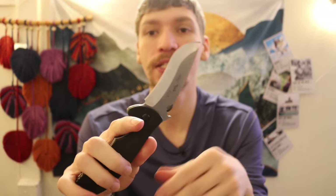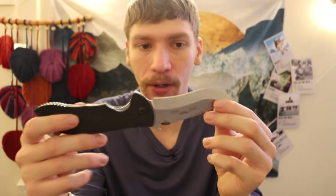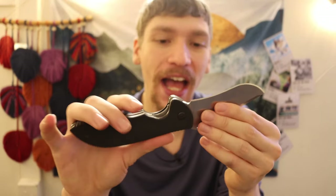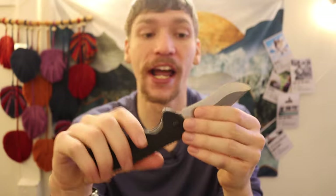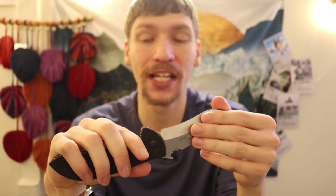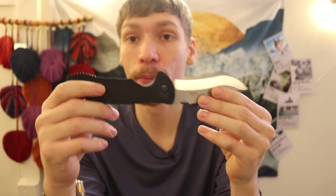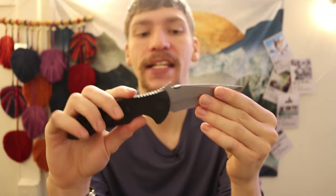Outside of the cool weird and wacky ones, for an actual useful everyday-carry blade — something I do put in my pocket — it's the Emerson Commander. It's a little bit of a toss-up because I also really enjoy the Emerson Mini Commander, but the Commander for me is just a better size — it fits me a little bit better.